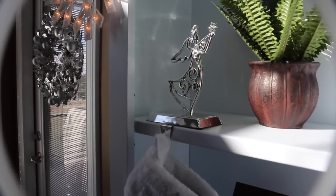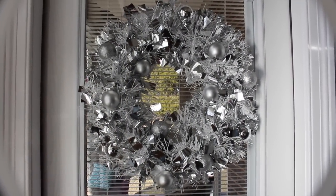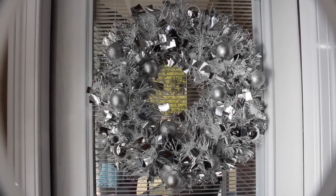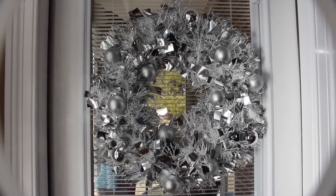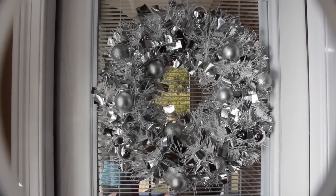Over here on the patio door, I have a silver wreath. It has little silver ornaments on it as well throughout it. I just think it adds a nice touch. I just love silver — I think silver brightens up the room just like white does. I really love this. I think I got it from Target last year.